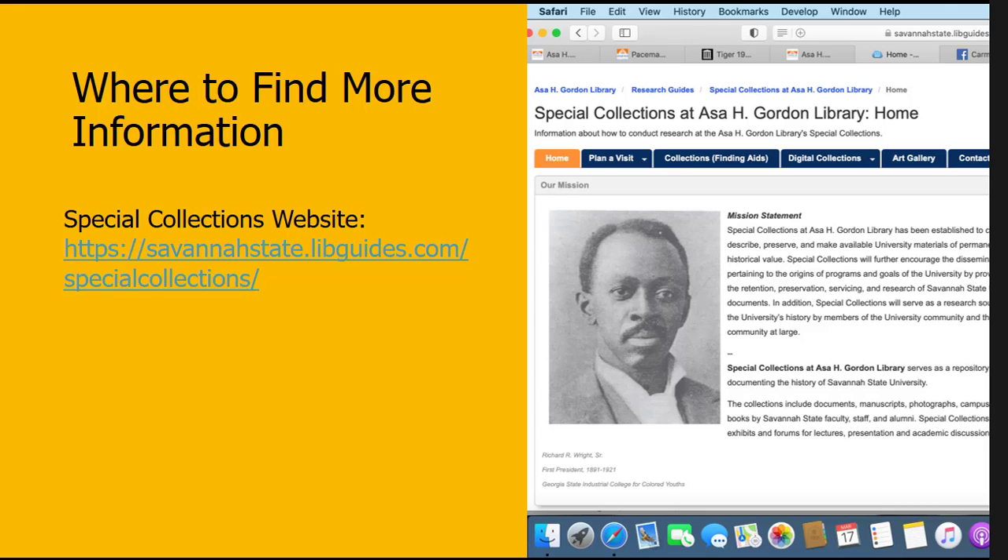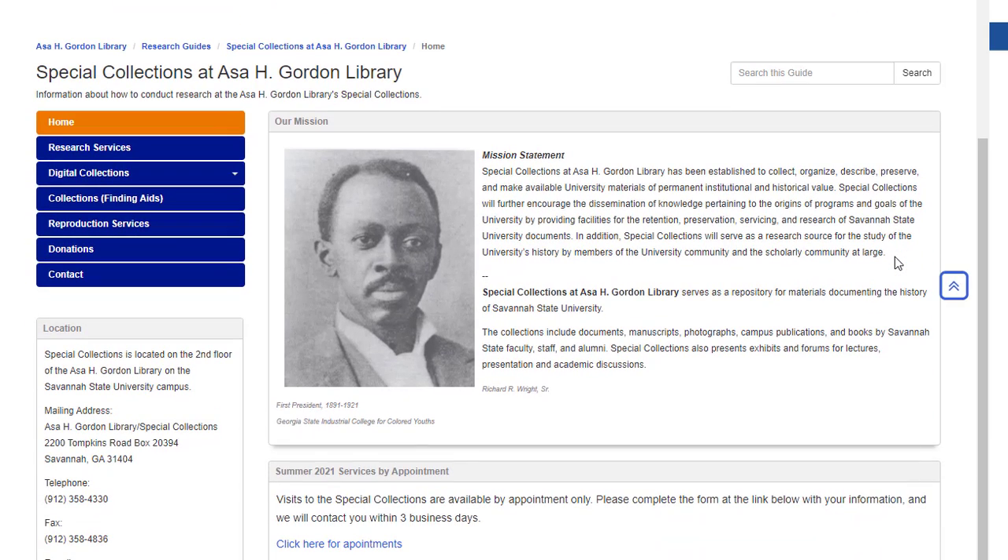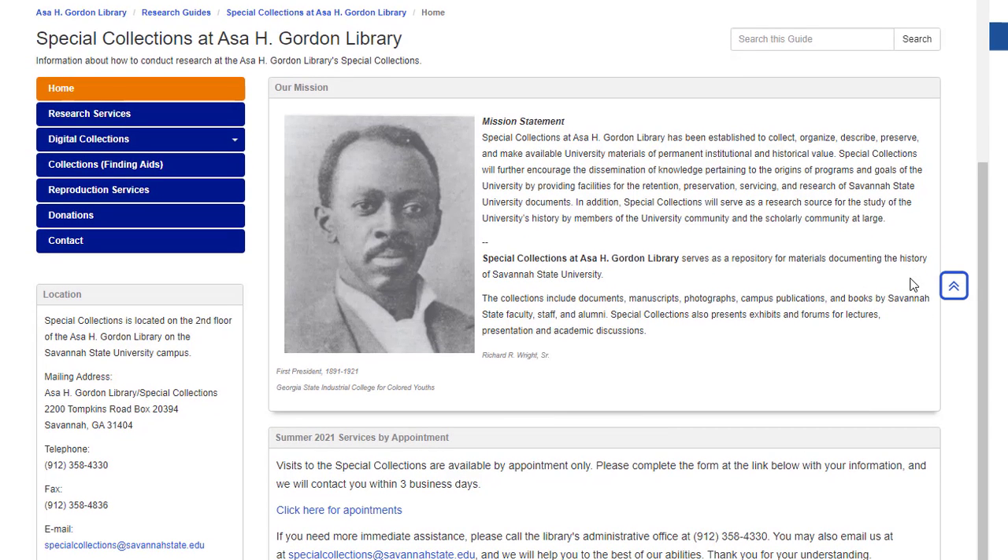We have a spot on the internet where you can get more information about the Special Collections and access the digital part of our collections. Our Special Collections website has basic information about how to visit. Right now things are available by appointment only, though there are times when the Special Collections may be open during certain hours, so check the page or give the library a call. The Digital Collections tab provides access to both the Internet Archive and Tiger Scholar Commons.